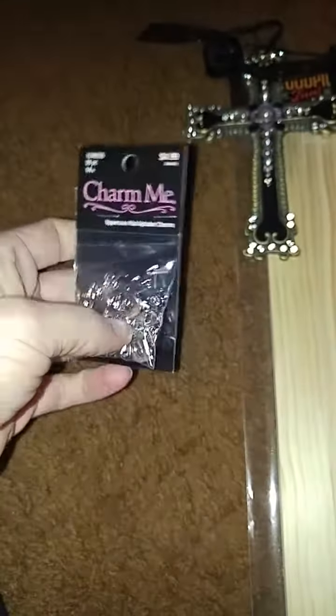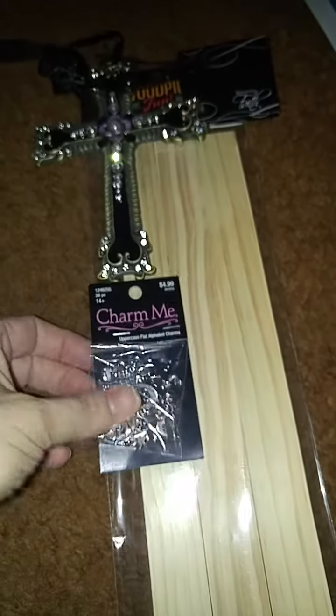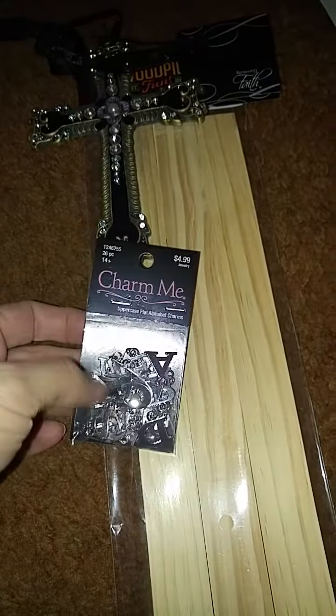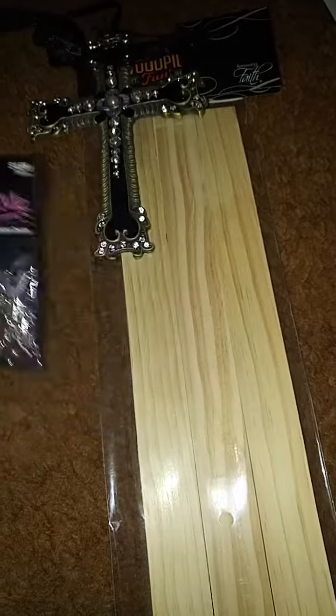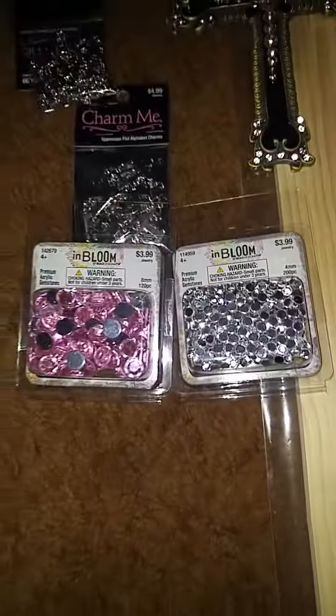I got these charms that are letters, and I'm going to put 'grams' on the stick because that's what everybody called her — grams. Then I'm going to put some Swarovskis on the letters to make it bling. I also got these little crystals here because I'm going to bling out the rest of the stick as well.